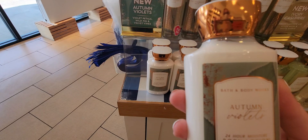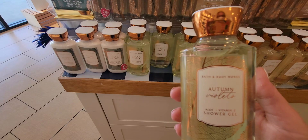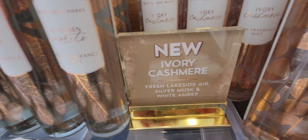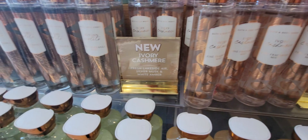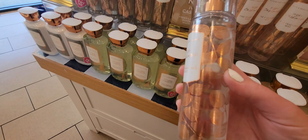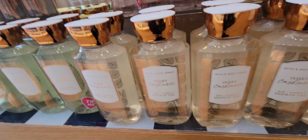Here's the Autumn Violets body cream again — same concept with the leaves and gold — and they also have the shower gel, which is green-colored with gold leaves. Really, really nice — totally a fall design. Now for Ivory Cashmere: fresh lakeside air, silver musk, and white amber. They all have different leaves but follow the same concept — I think those are eucalyptus leaves on this one. It smells really good. When they have a buy three get three free, that's when I'll be getting these.